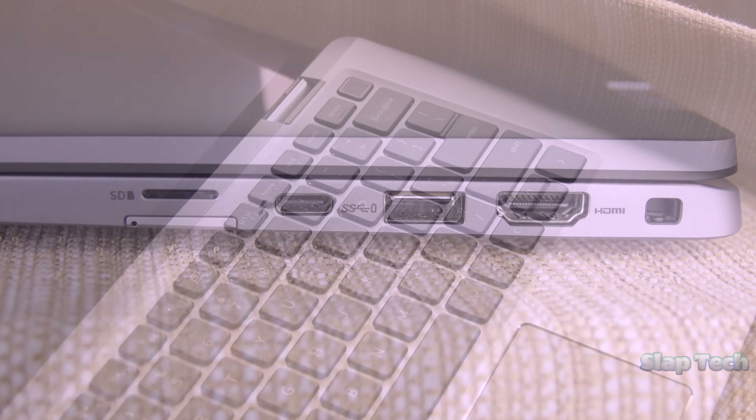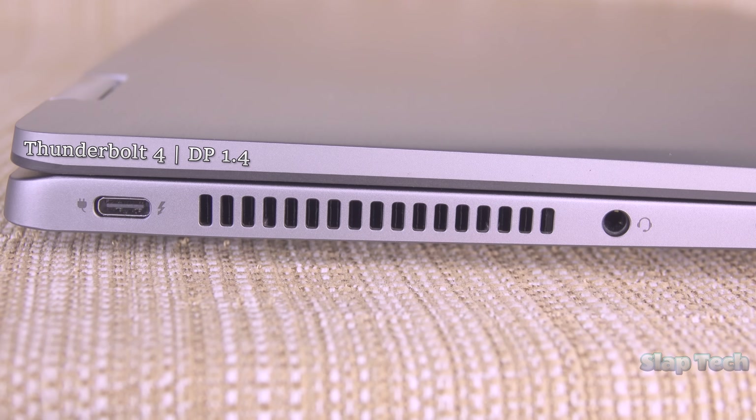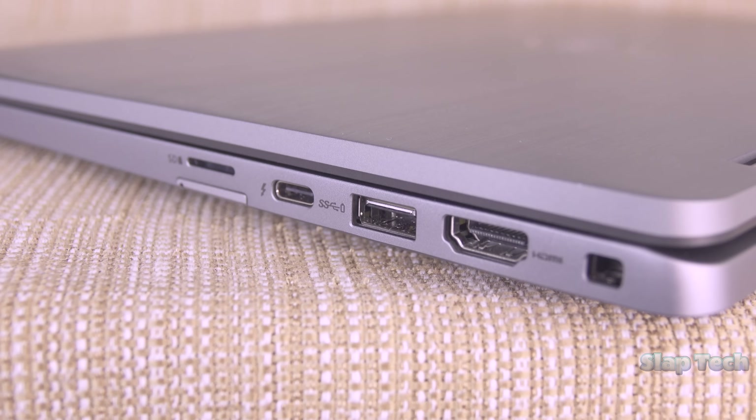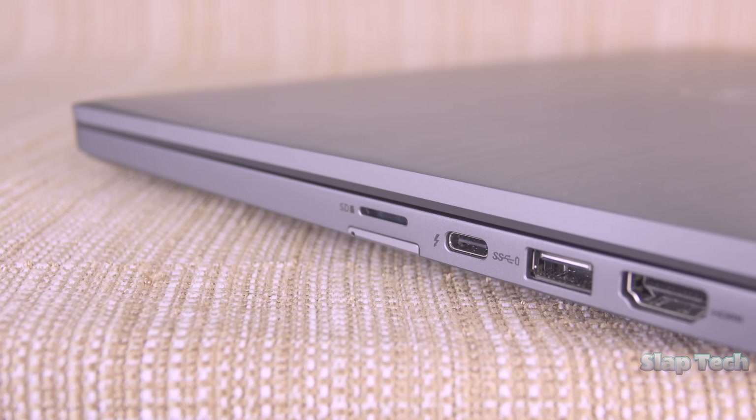On the right is a mini SD card reader, a SIM card slot under that, Thunderbolt 4 with DisplayPort 1.4, USB-A 3.2 Gen 1, HDMI 2.0, and a lock slot. On the left is the second Thunderbolt 4 with DisplayPort 1.4, the main vent, and headset in. Only one USB-A port is a shame, but predictable, and at least this laptop has a card reader.